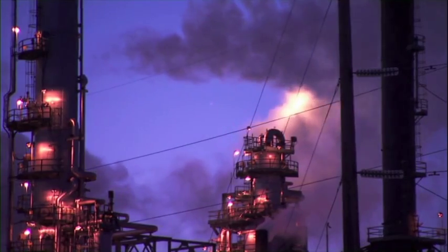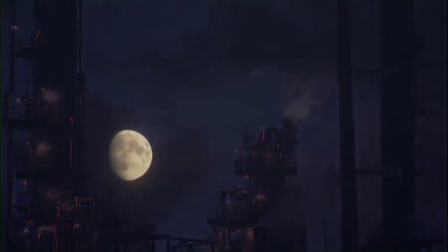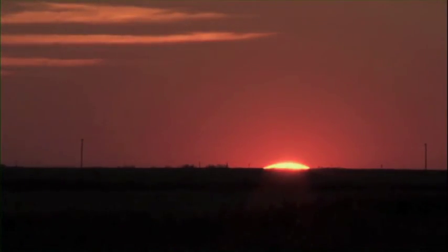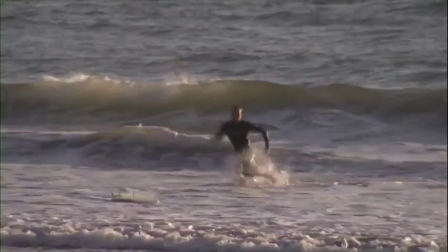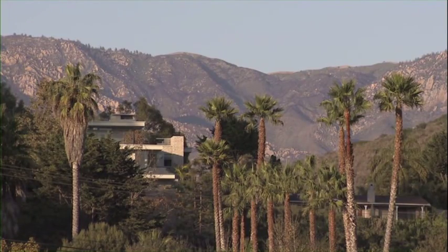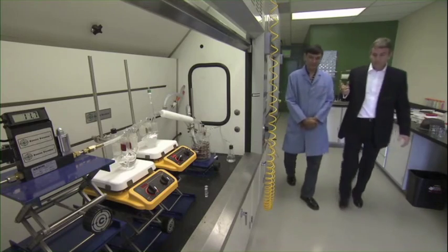Reducing the amount of CO2 we release into our atmosphere is a daunting challenge, with huge stakes for the entire planet. Many scientists are looking for ways to capture and store the unwanted gas. But in California, Dr. Naveed Islam and Byron Elton of Carbon Sciences hope to capture CO2 and turn it into something we actually need – fuel.